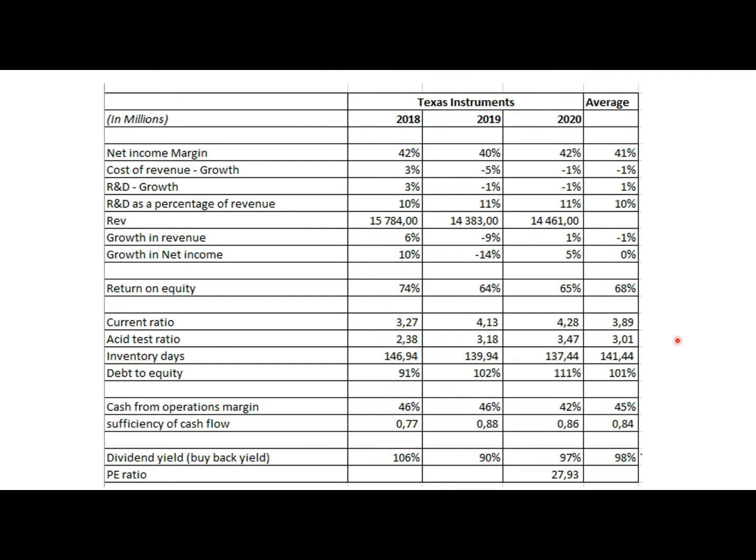Inventory days have underperformed the industry average of 101 days, which is a bad sign. However, considering the other strong liquidity measures, it does paint an overall strong balance sheet. Texas Instruments does hold inventory for far longer than the industry average, but the overall liquidity risk remains low considering that costs have been decreasing and this does not appear to materially threaten margins.